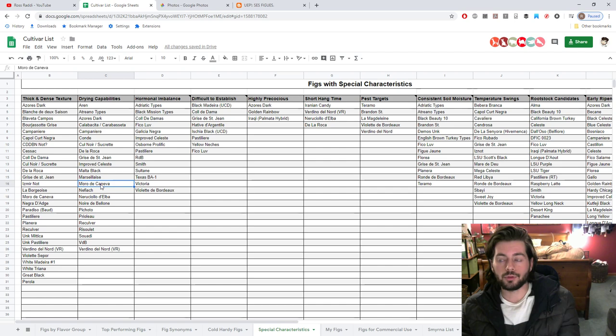I hope you guys enjoyed this one and got some good perspective out of it. Check us out at figboss.com — that's our blog. Follow us on Facebook and Instagram, and if you thought this video was helpful please share it with someone who's interested in growing different fig varieties. Thank you guys, we'll talk to you soon, take care everybody.